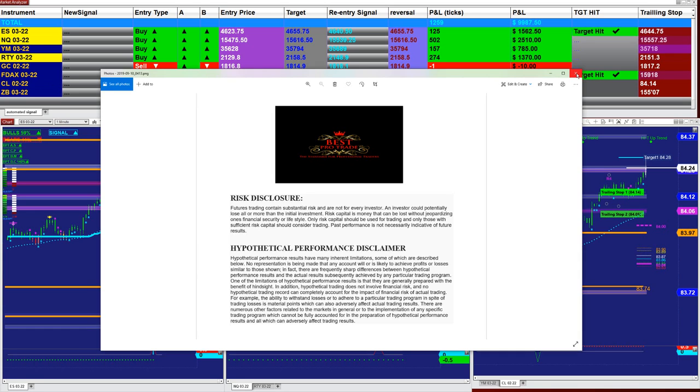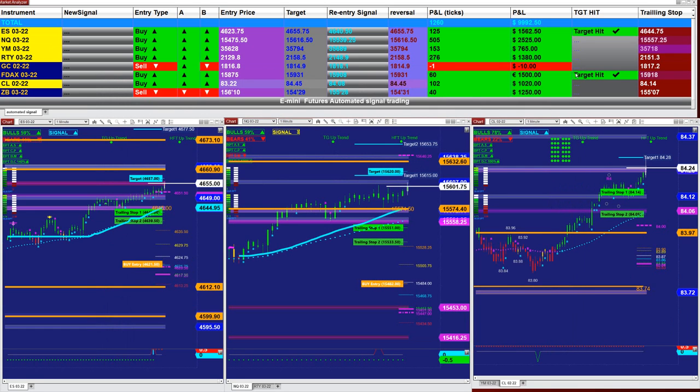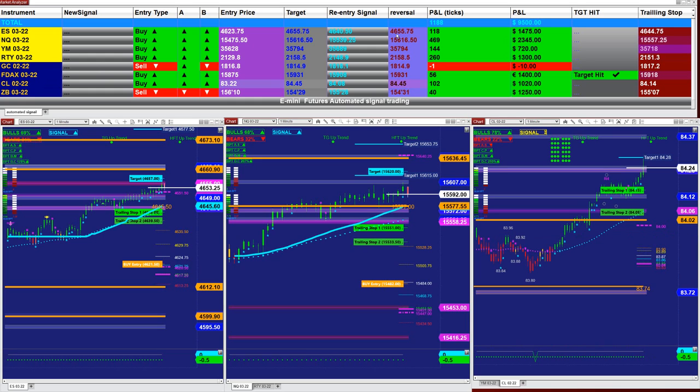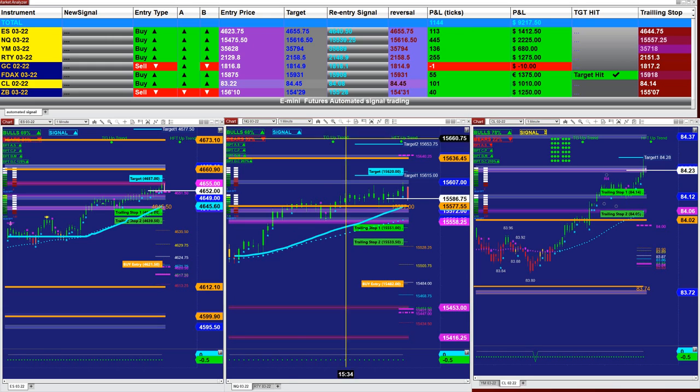We will cover several different automated trades. First, I want to cover the signal automated trade. The signal automated trade has five different automated trade types: ATM, ATM strategy, full automated, pullback, re-entry — and they all fire almost the same signals based on one contract on the last entry.